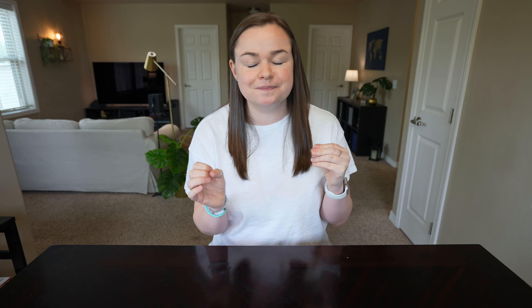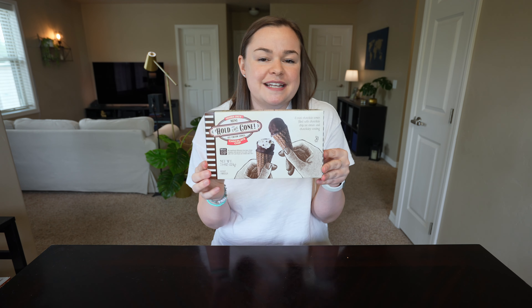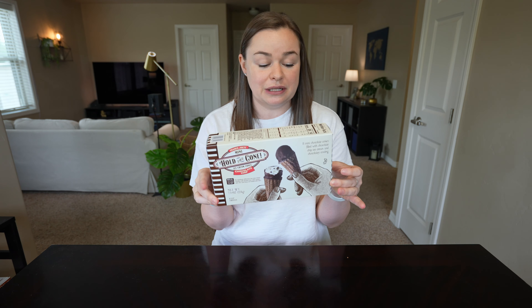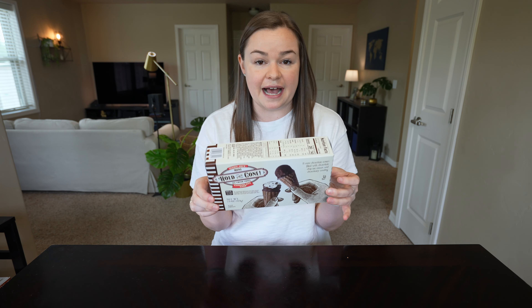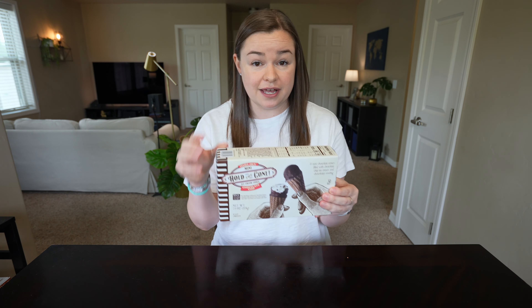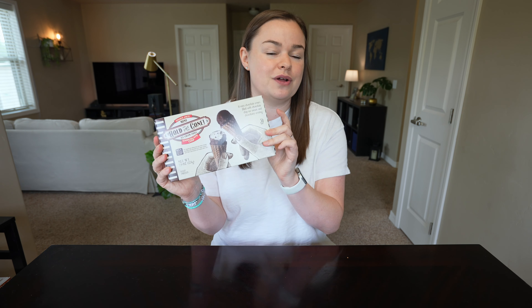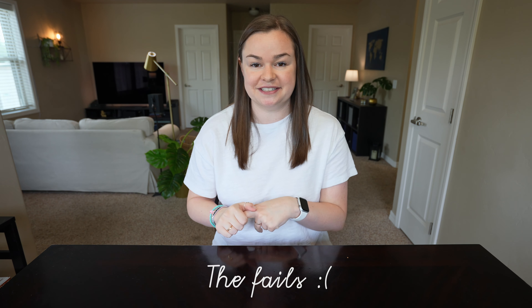This next one was kind of fun to find because I wasn't really planning on getting it, but then I saw it at the store and I thought I kind of want to try it because it's so cute — the little mini ice cream cones. I loved these. They're such a nice little snack to have after dinner. They have a little chocolate in the bottom and it's just the perfect size, so I definitely picked up more of those.